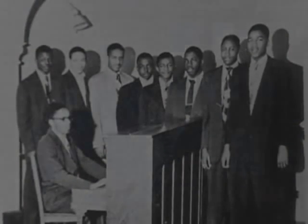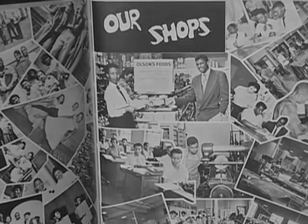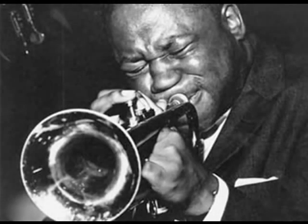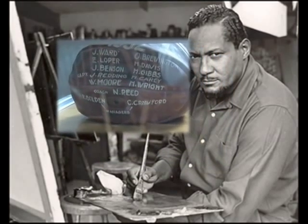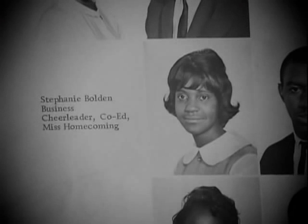The quality of education at Howard High School is evident by the number of distinguished alumni who achieved greatness following graduation, including jazz legend Clifford Brown, Lewis L. Redding, the first Black attorney in the state of Delaware, Herman Holloway Sr., the first African American to serve in the Delaware State Senate, Edward L. Loper Sr., one of Delaware's most accomplished artists, and council member Stephanie T. Bolden.